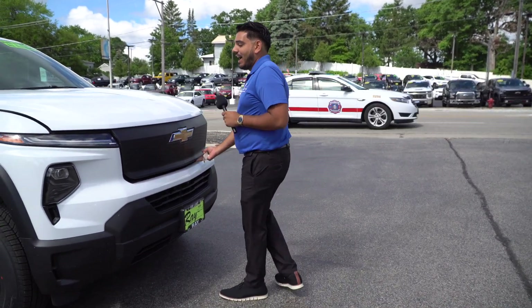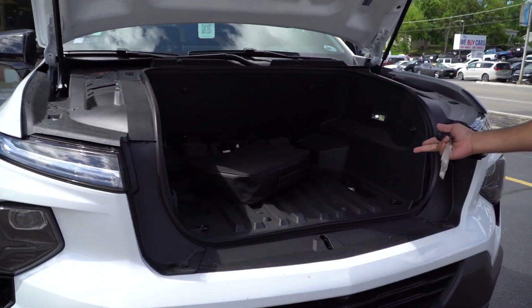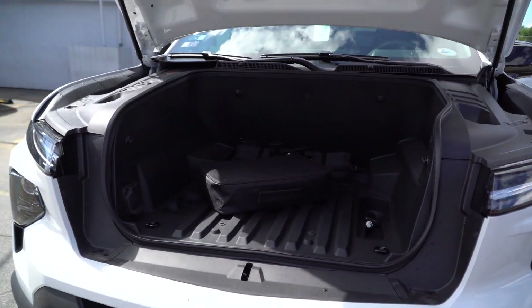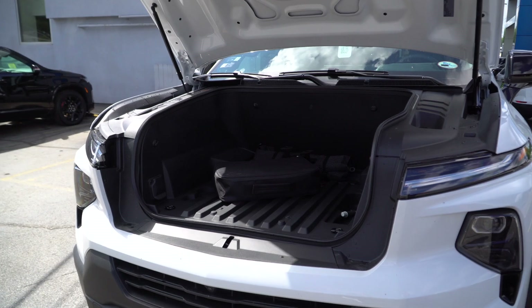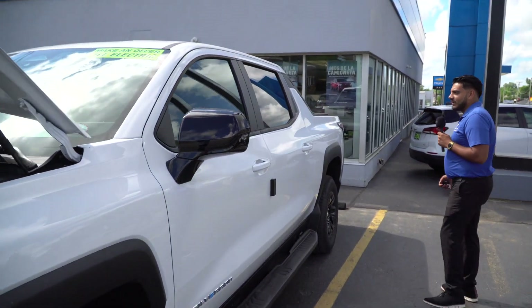I love the frunk in this — check that out. Lots of space for all the things you need. It also has the full 360 camera and parking sensors on the rear.